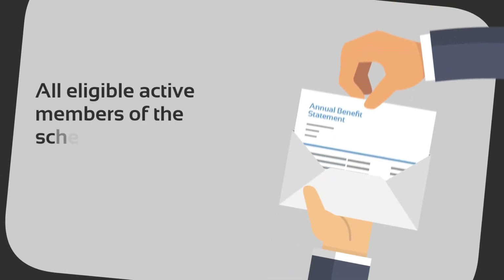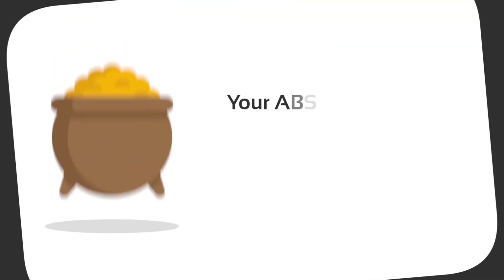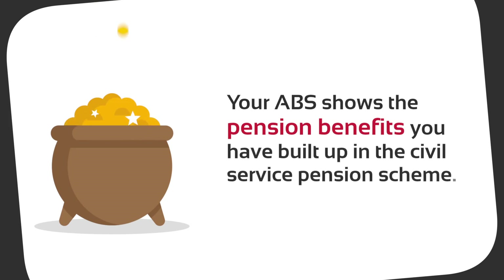All eligible active members of the scheme will receive an Annual Benefit Statement. Your ABS shows the pension benefits you have built up in the Civil Service Pension Scheme.